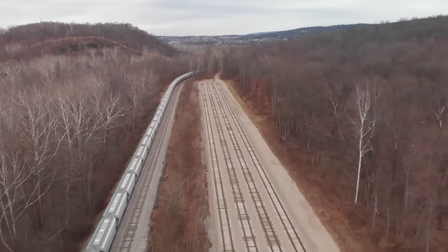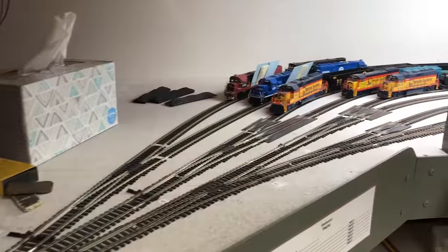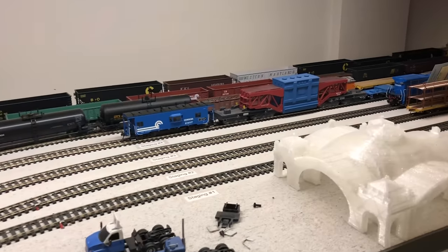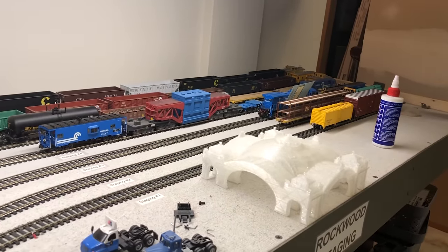Here are some scenic ideas for you — put staging in the middle of nowhere. When designing a staging yard for your layout, consider this possibility: staging can represent anywhere from another city, state, or even part of a larger complex that is not visible to the viewers.